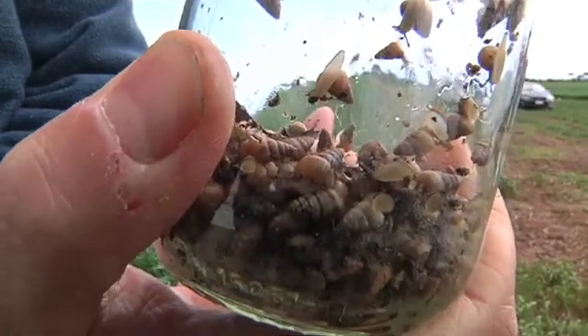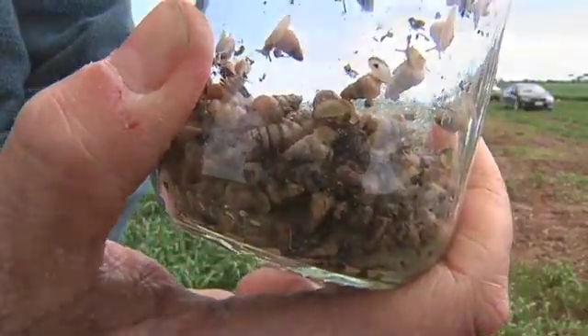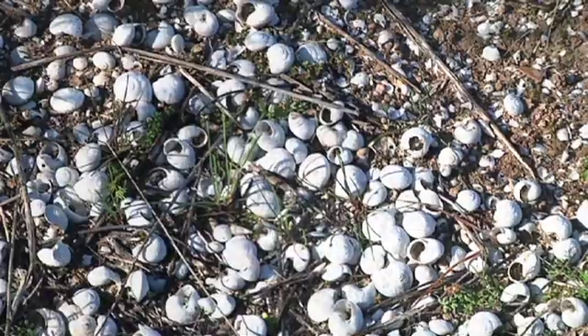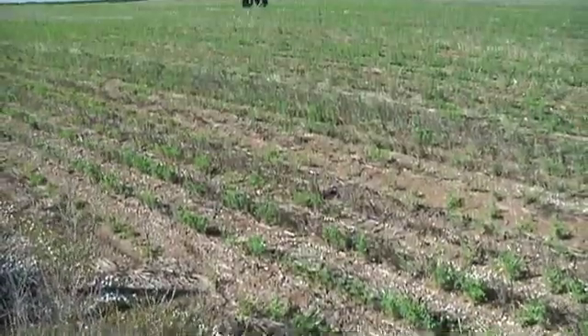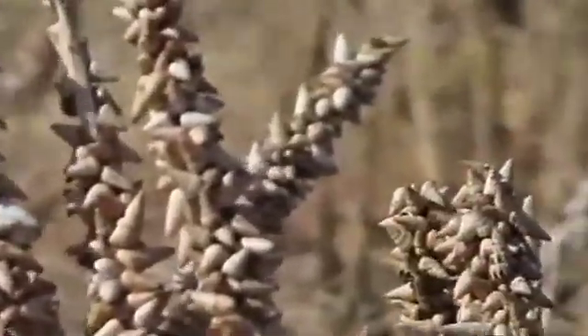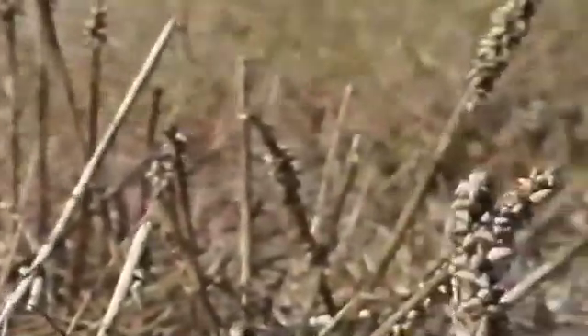Over the years the attempts to eradicate the Mediterranean snail have been many and varied — systems like cabling, pusher bars, better baiting timing and a range of spray treatments, many of which weren't all that successful. Unfortunately, the move to better farming practices made the snail problem worse. No-till cropping preserves moisture and soil health, but the retained stubble gave snails a convenient habitat, meaning we really have to be spot on with other treatments to maintain control.